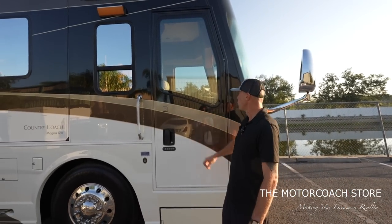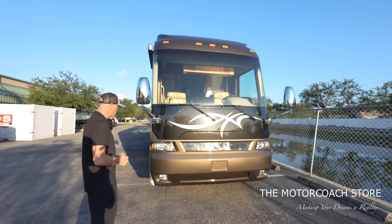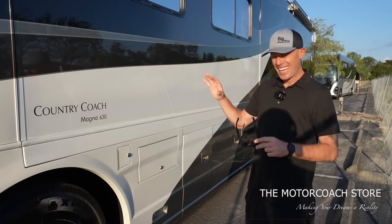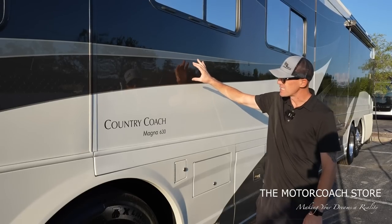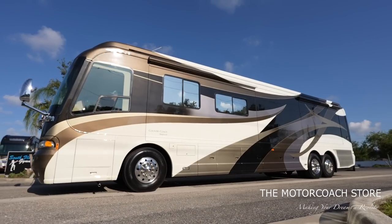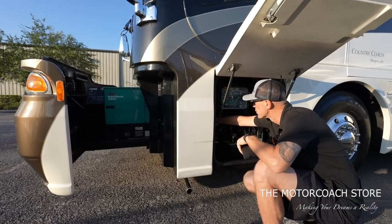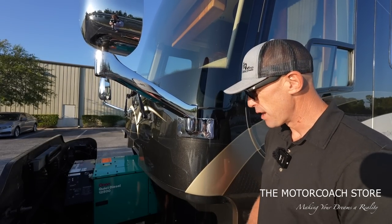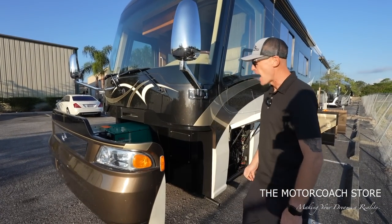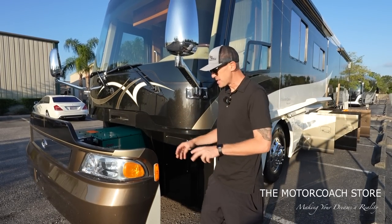Up front we've got an entertainment bay with an updated Samsung TV, outlets, and speakers. I can see some rugs neatly rolled up back there — you can tell the previous owners were very neat. You have a door code entry as well as a deadbolt. The styling on this front end is very sleek and ahead of its time, with that curved front end and big one-piece windshield. The metallic paint is just popping in the sunlight — metallic flakes in the black, a metallic gold pinstripe — really clean. The electronics bay has a button to bring out that generator slide. This has the 12.5 generator with about 1,880 hours on it.